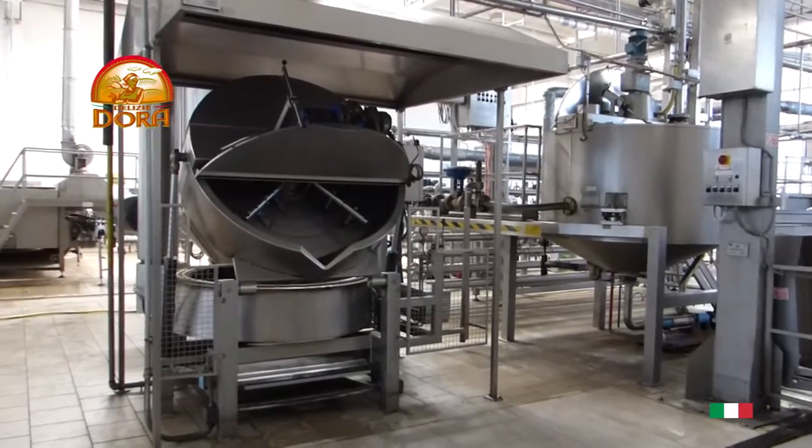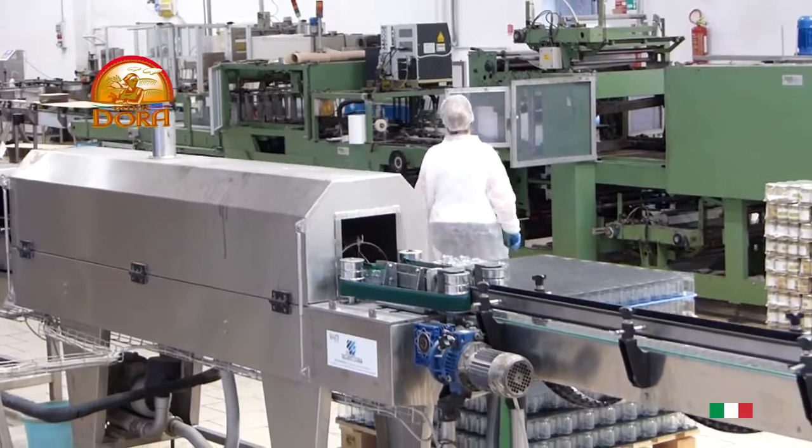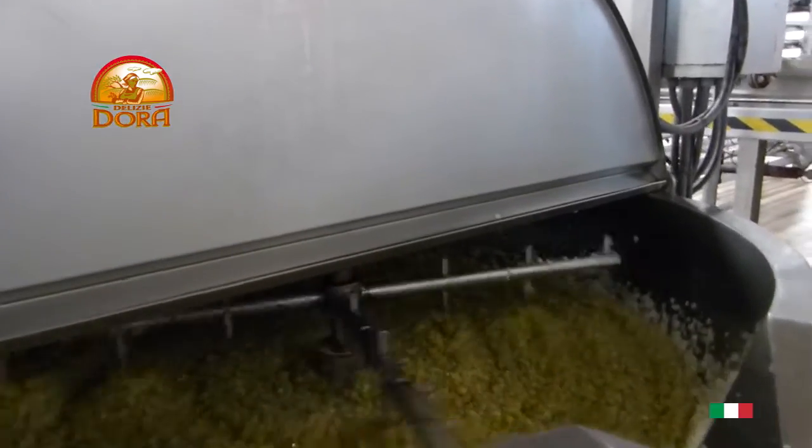When the containers of raw materials arrive in our factories, after being washed, they are taken to the production room and emptied to move on to the first stage of processing, relating to an accurate washing and shredding of the ingredients.